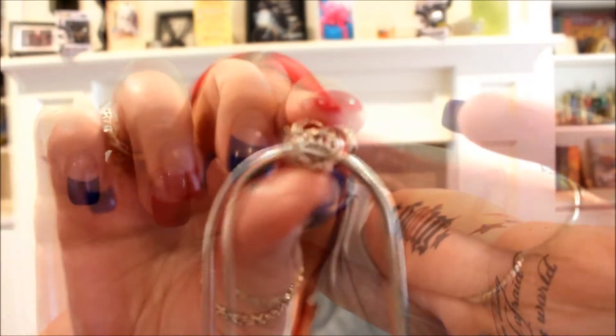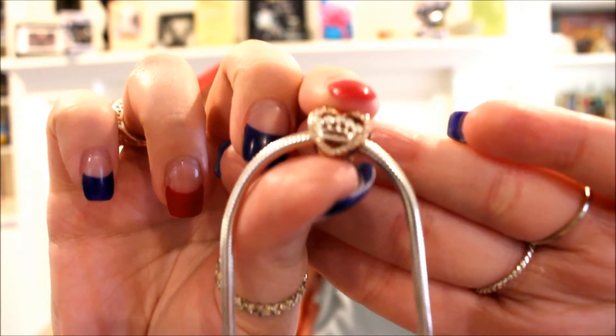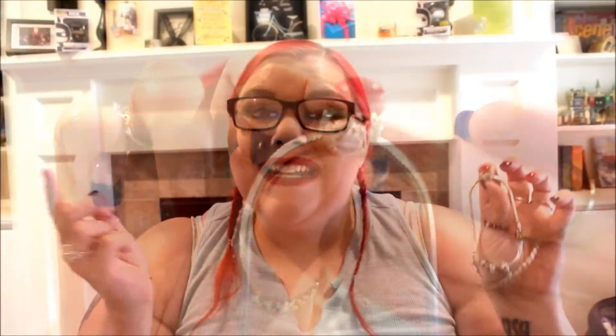The last charm I picked is a really pretty rose gold heart that has a Swarovski crystal crown in the middle of it. That is what that one looks like and the rose gold crown heart is $35.